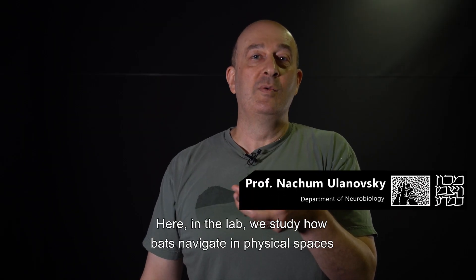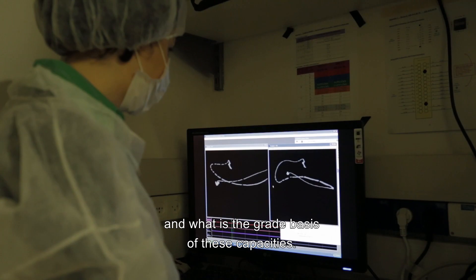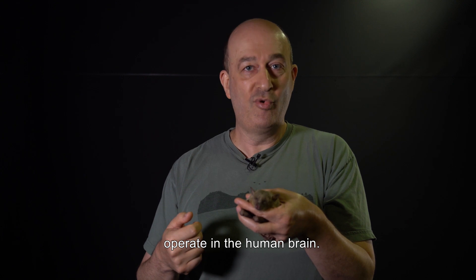Here in the lab we study how bats navigate in physical spaces and in social spaces, and what is the brain basis of these capacities. The insights that we glean from these studies allow us to understand better how similar mechanisms operate in the human brain.